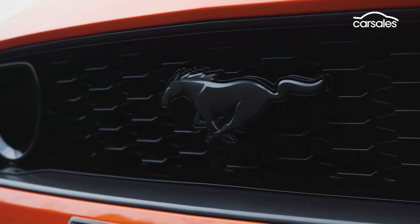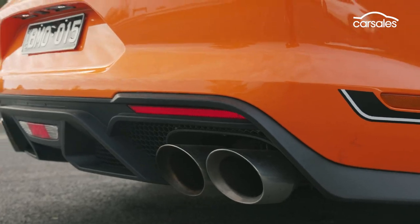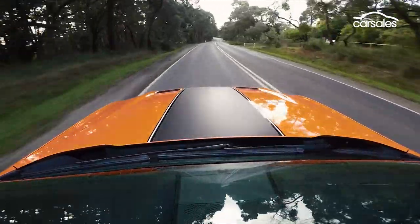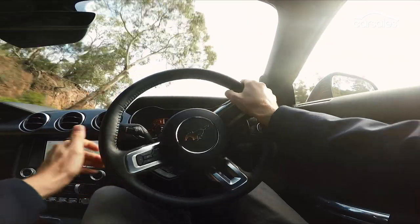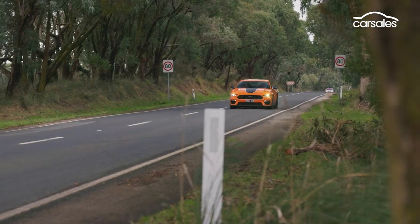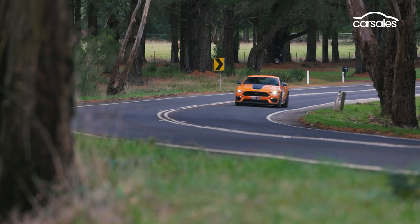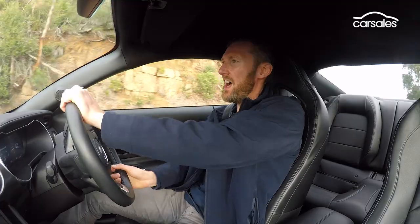But as soon as you start the engine and drive, you'll forget about those crappy dash plastics, because this genuine American muscle car is very engaging to drive. The fundamentals make for a compelling experience — big V8 up front, a proper manual in the middle, pumping power to the rear wheels.